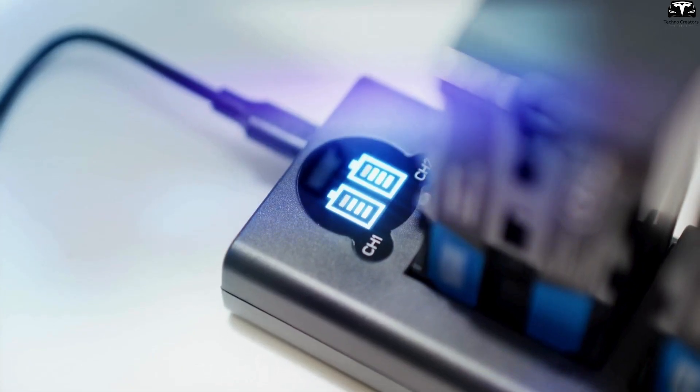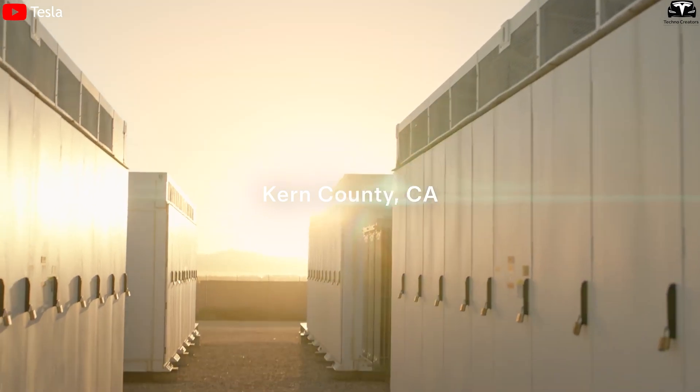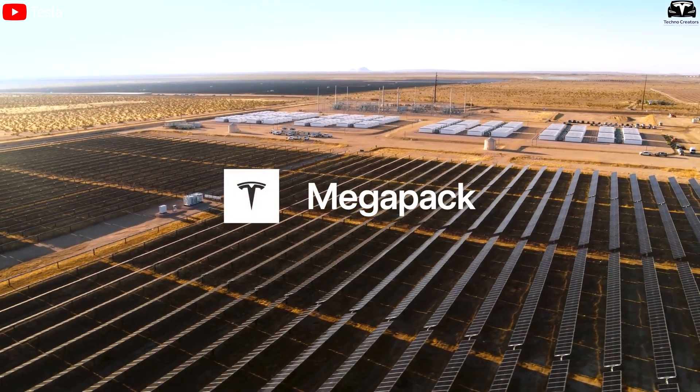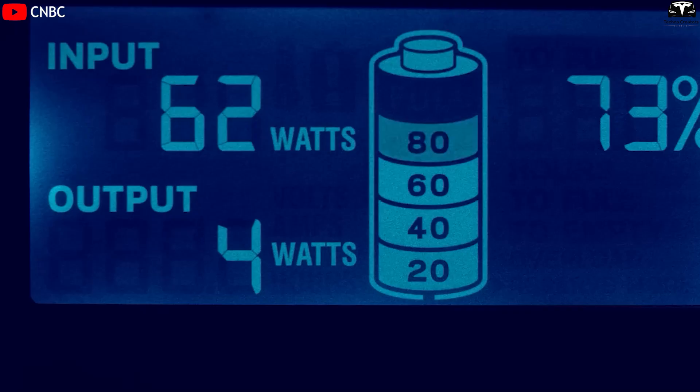This breakthrough not only promises enhanced battery efficiency, but also expands potential applications in fields such as energy storage, solar energy, and optoelectronic devices. Silicon has long been regarded as an ideal alternative to graphite for use in lithium-ion battery anodes due to its superior energy storage capacity.